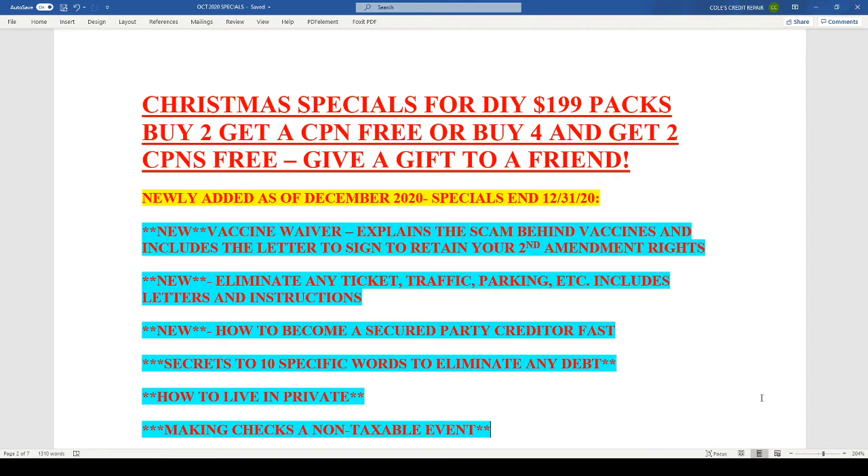I will discuss this in a brand new video, so be sure to look for that — we'll be posting it very soon, probably tonight. But that's going to be a brand new service. So our Christmas special is: buy two do-it-yourself packages and get a CPN for free, or buy four packages and get two free — so you and your friend can both have a CPN. This is a buildable CPN where, if paid within 24 hours, we will give you the list of companies to apply to get the credit you need to build this CPN and get a credit score and credit history.